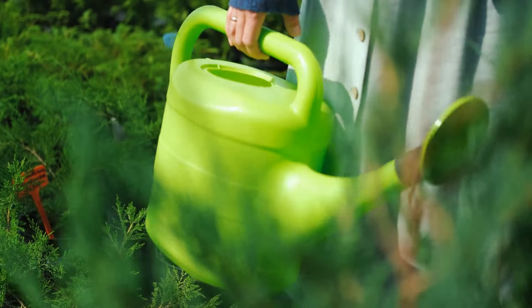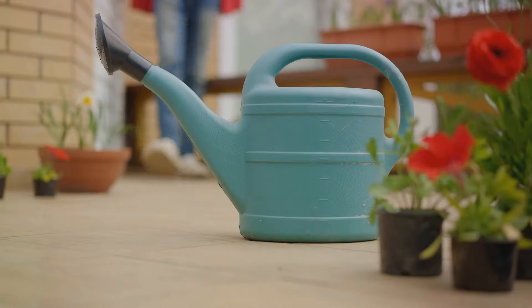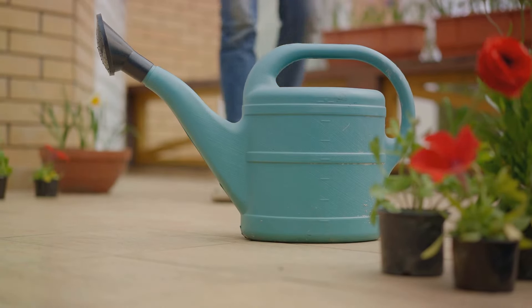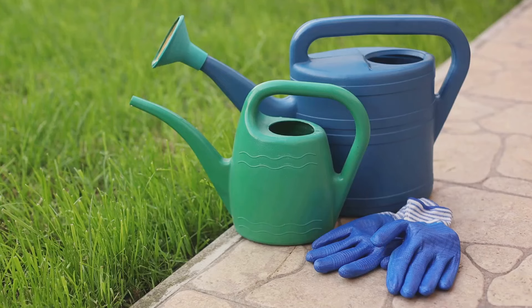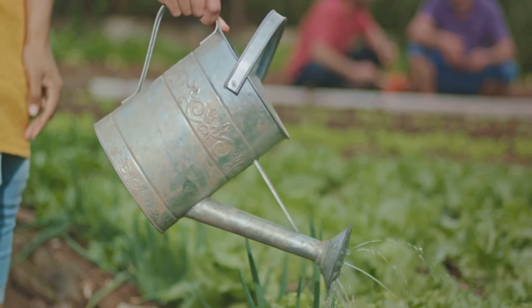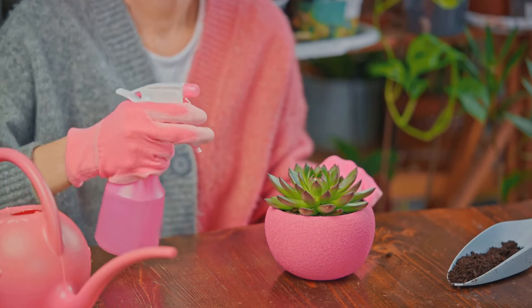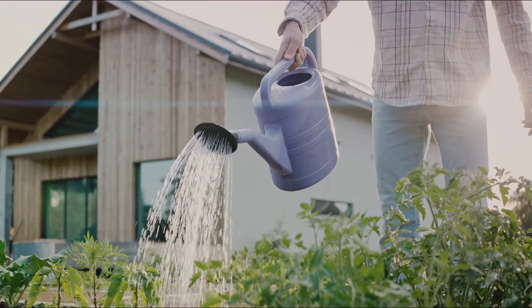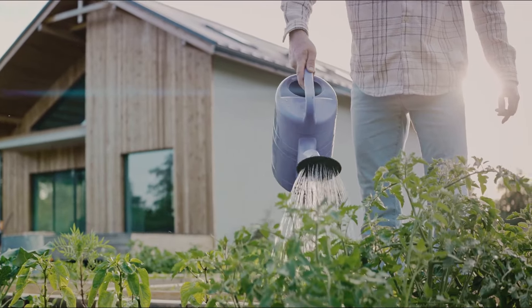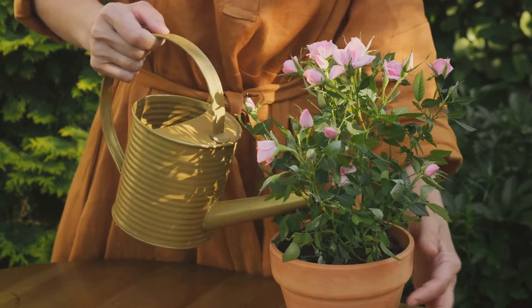Up next, the lifeline of any garden — the watering can. This simple tool, often overlooked, is the lifeline of any garden, ensuring every plant gets the right amount of water. But not all watering cans are created equal. Some are small and light, perfect for tending indoor plants or small patio gardens. Others are larger, with greater capacity for watering expansive outdoor gardens, reducing the number of trips to the tap.